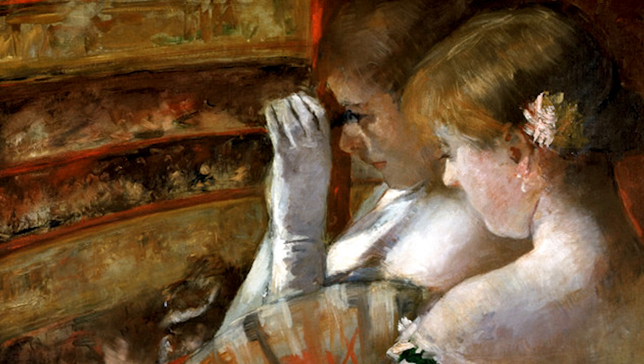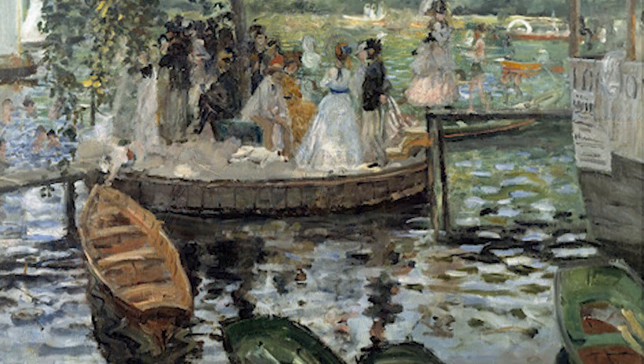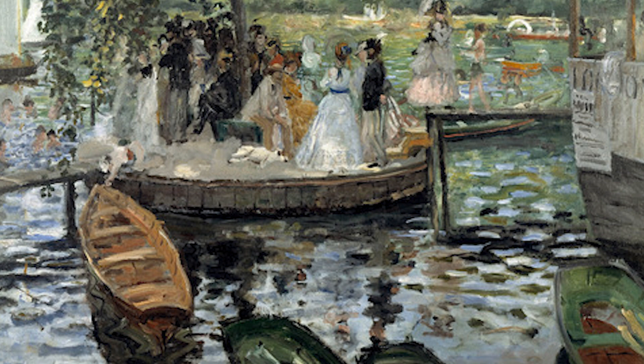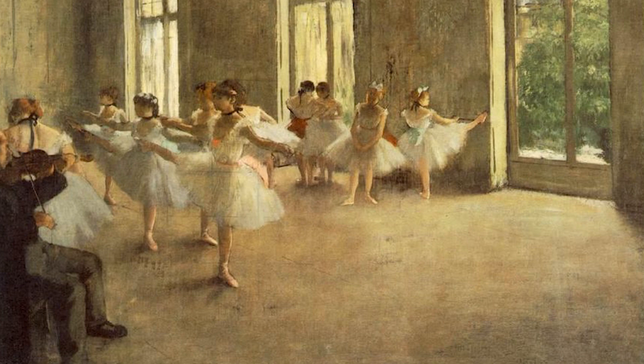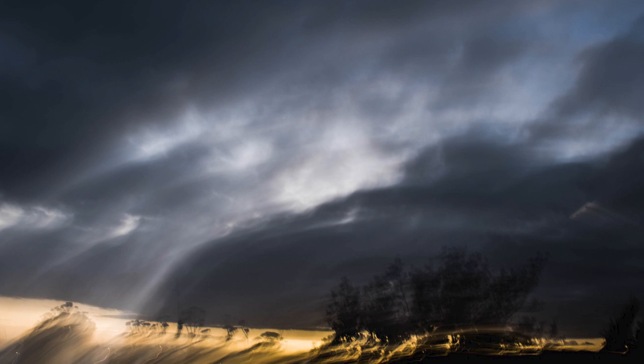The next step of our journey focuses on the intriguing realm of composition techniques. When studying impressionist painters, one cannot help but notice their distinctive approach to composing their scenes. These visionary artists dared to break free from traditional norms and embrace unconventional angles and perspectives, resulting in dynamic and captivating compositions. In photography, we can take inspiration from their approach — just like these artists, we too can push the boundaries of our creativity by experimenting with different compositions, angles, and perspectives, offering viewers a fresh perspective on the world around us.